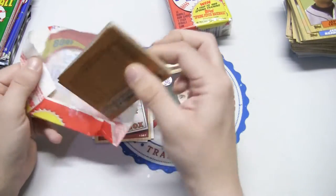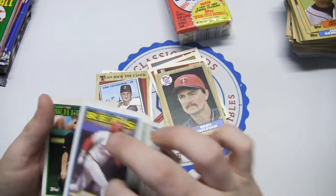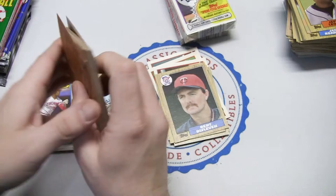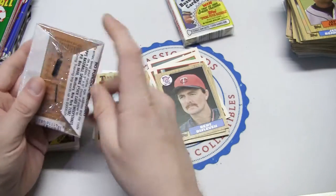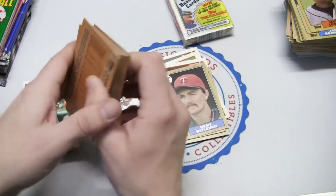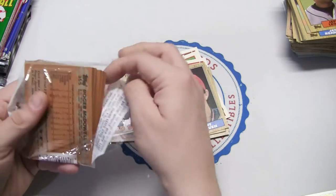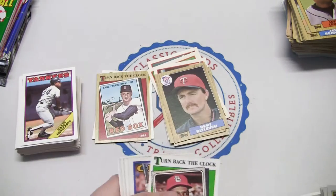But 88 Topps here. We will do our big stack again since we're going through this video quick. We've seen most of these before - most all of them. There's nothing too big that you can get in these, so we will rip through them quickly, see if we can get any bigger names, rookies, anything like that. One more cello pack - a lot of pieces of shattered gum here.